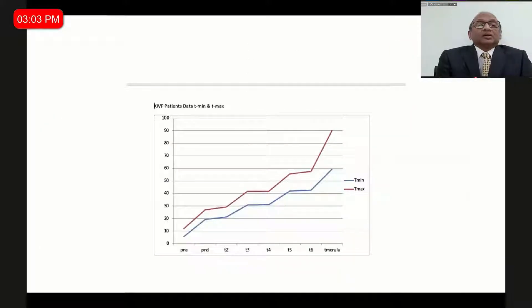At our clinic, for all embryos we plot a graph within the minimum and maximum range, and embryos that fall within this plane — covering PN appearance, PN disappearance, two-cell, three-cell, four-cell, five-cell, 16-cell, morula — are plotted. Whichever embryo falls within this range, those are the embryos we transfer, which helps improve pregnancy rate. I would say time-lapse helps you to deselect an embryo rather than select one. If your embryo is outside this range and I have one within the range, I would prefer to transfer the one within range.